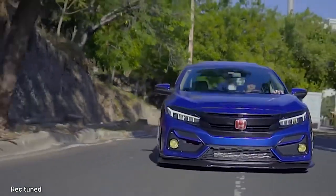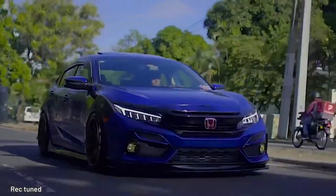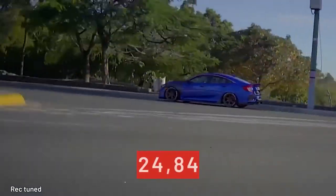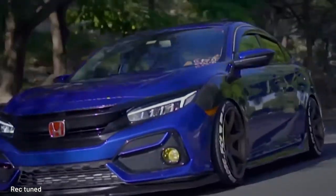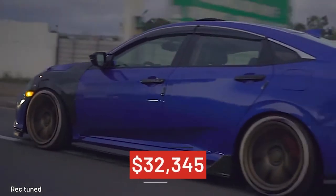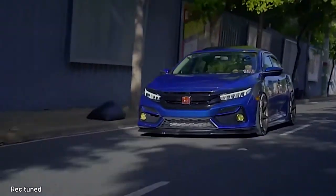The aggressive Type R trim is the hottest hatch choice with its over-the-top styling. 11th generation 2023 Civics start at $24,845, and top-tier 2023 Honda Civic Sport Touring CVTs start at $32,345. So scale back a little bit and enjoy a 10th Gen.